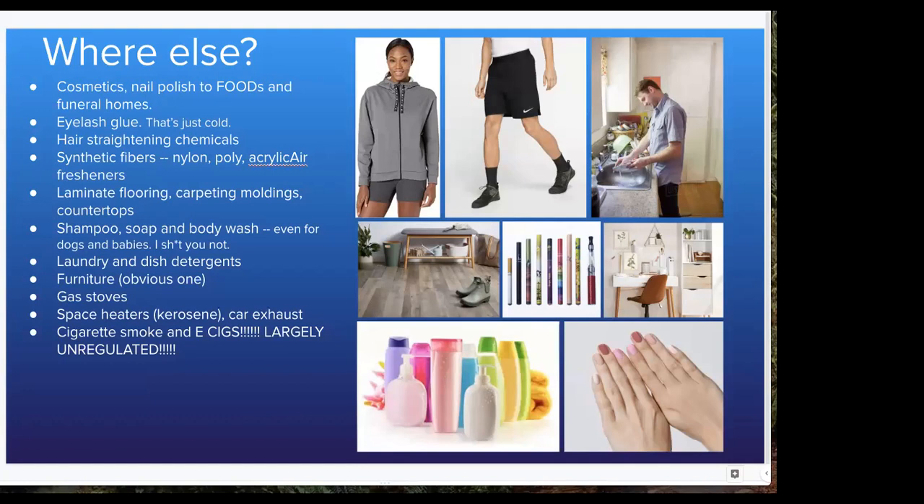But we see formaldehyde in all of our body products — none of which are regulated. Whether it's your deodorant, lipstick, whatever, terms like 'natural' don't mean anything. Nobody is saying this is safe. We find formaldehyde in flooring, fibers — almost all the clothing we wear is synthetic fibers, which means there's formaldehyde in there. It lends itself to better flexibility. We can wash it many times and eventually those particles get out.